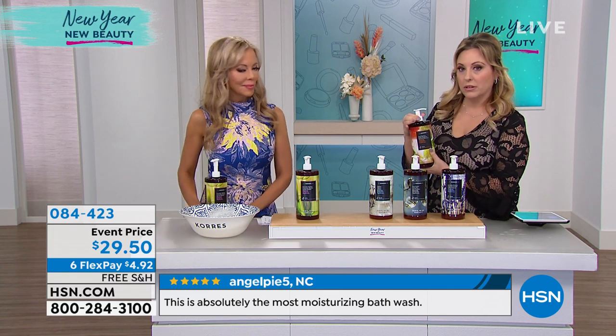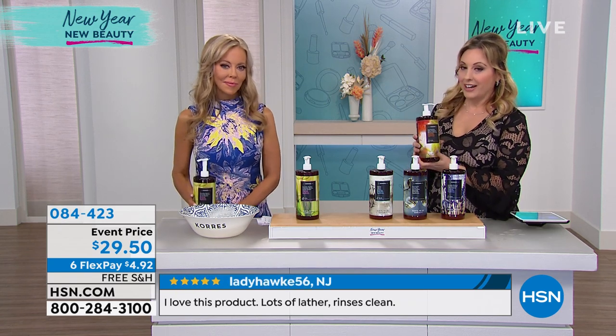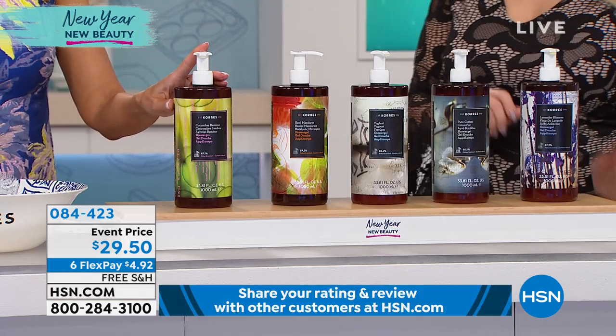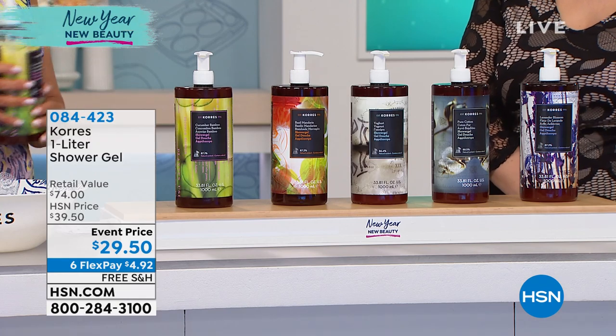Okay, I have an update. The body butters are sold out, everyone. That was quick. And one of our newest is the cucumber bamboo. It's like you're at a spa.